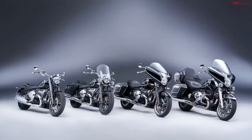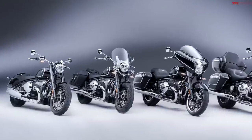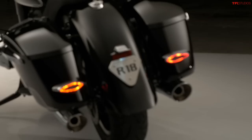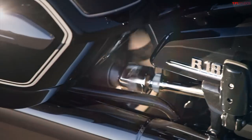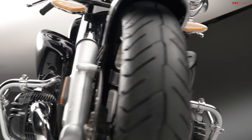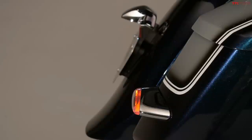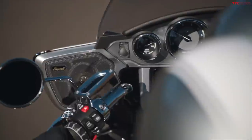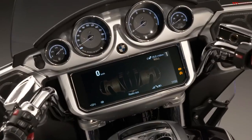There has already been the R18 Classic which is a version of the bike that has a windshield, saddlebags, passenger seat, extra lights — but this new R18B and R18 Transcontinental have some extra components like a new audio system from Marshall, who makes guitar amps, which is pretty cool. There's also a new 10.25 inch TFT display that can connect to an app on your phone, much better than the little round retro screen on the normal R18.